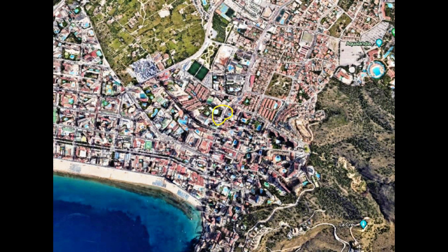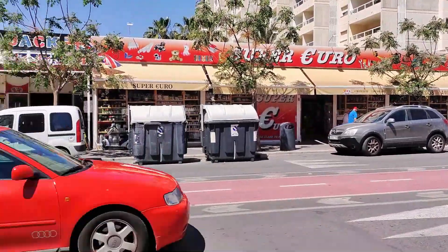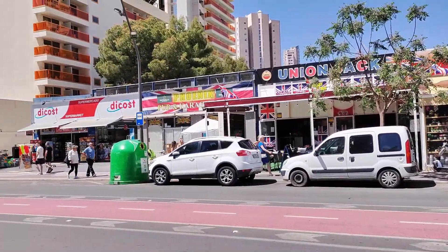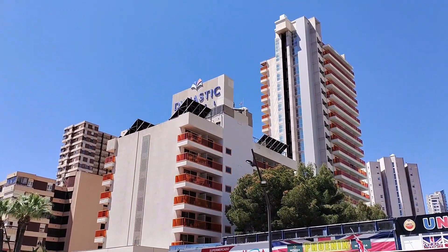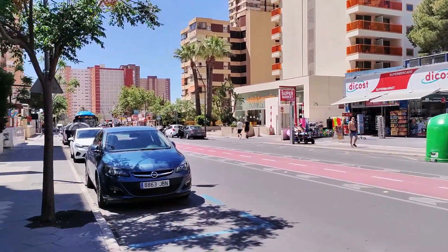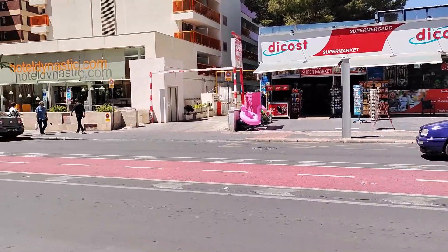Today I'm giving you a 2023 fly-on-the-wall look around the four-star Dynastic Hotel and Spa, which is situated in the Rincon de Loix area. Located on Avenida Ametli de Mar, which is a busy main thoroughfare full of bars, cafes, shops and other hotels, you're only five minutes walk or so down to the beautiful Levante beachfront and the same into the downtown area where you can experience some of Benidorm's famous vibrant nightlife.